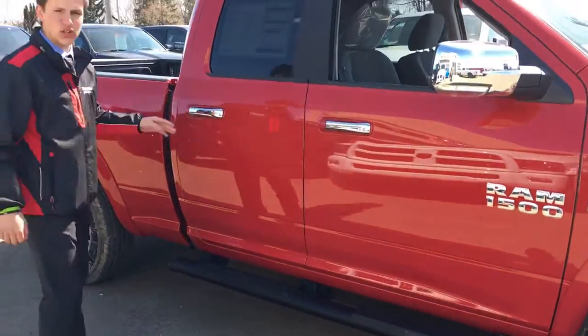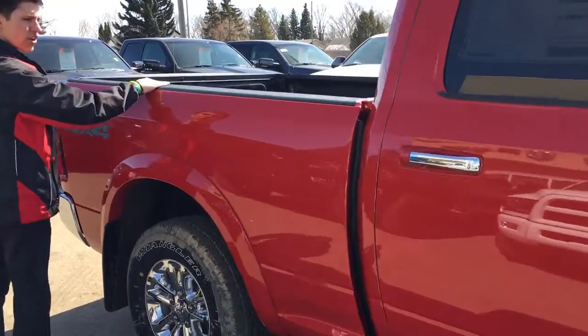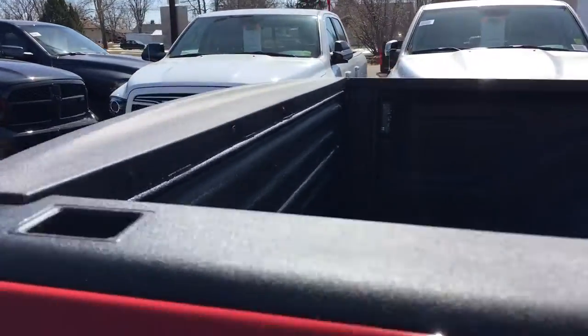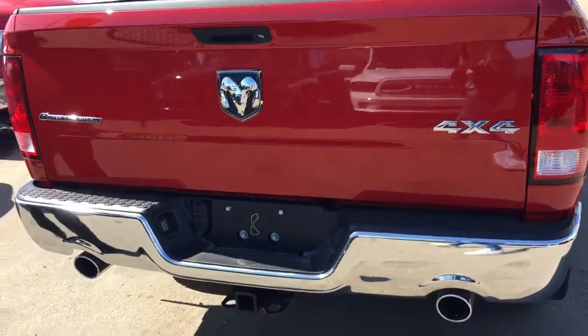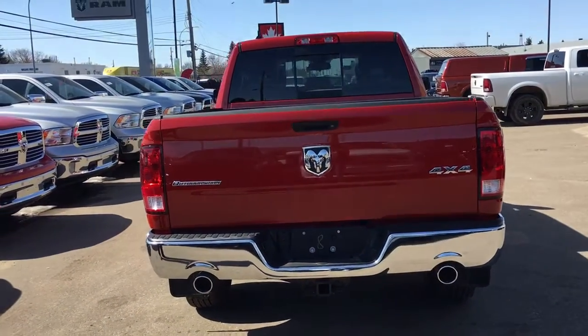This is a quad cab, so if you don't need all the room of a crew cab, this is definitely the perfect truck for you. You got the sprayed-in box liner here with the beautiful lights on the back, and then that nice looking backup camera. This is the Outdoorsman SLT package, with the dual exhaust and chrome bumper once again.